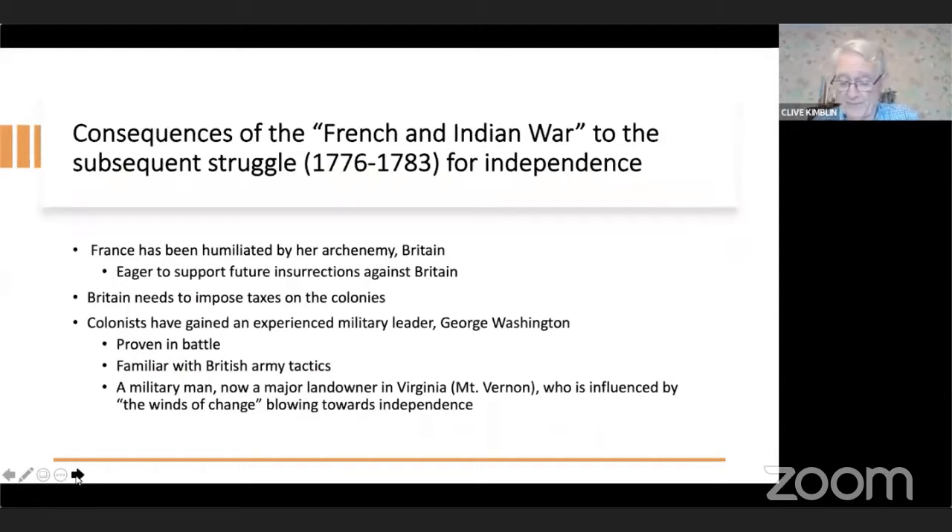Lafayette returned to the Revolutionary War and proved an effective general, eventually commanding an American division in Virginia and participating in the siege of Yorktown in the Chesapeake. In that siege, Washington's army included 6,000 French regulars. The presence of these soldiers, together with a French fleet in the Chesapeake Bay, contributed to the final British surrender in October 1781. Years later, in 1824, as the last remaining general from the War of Independence, Lafayette made a triumphant tour of America that included a hero's welcome in Pittsburgh. He had one son whom he named Georges Washington de la Lafayette.